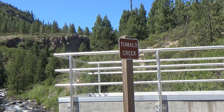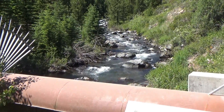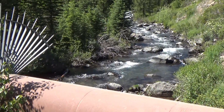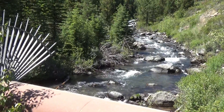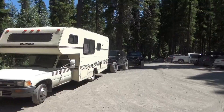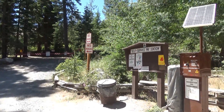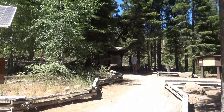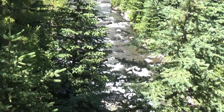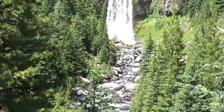This is Tumalo Creek, which is about 15 miles west of Bend, the city of Bend, Oregon. The last few miles of that is a gravel road. And just a little ways up that creek is Tumalo Falls.